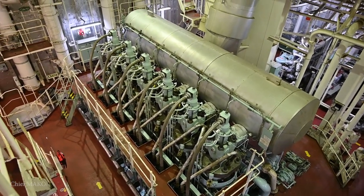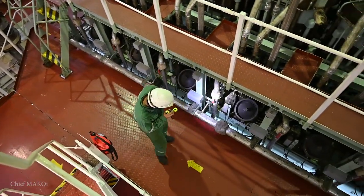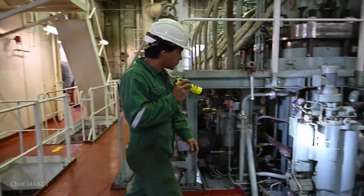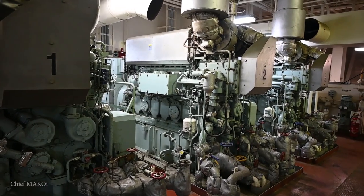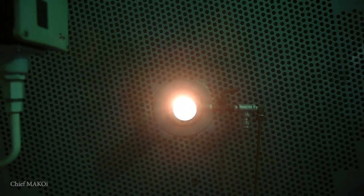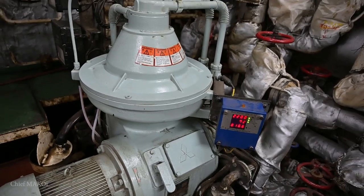In previous episodes, I have given you a glimpse of what a ship's engine room looks like. In this video, it's time to dive a little bit deeper and learn a few more details about the most common types of machinery found in a typical cargo ship's engine room.